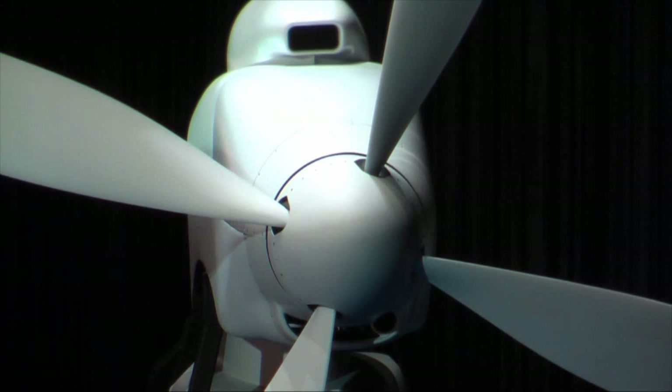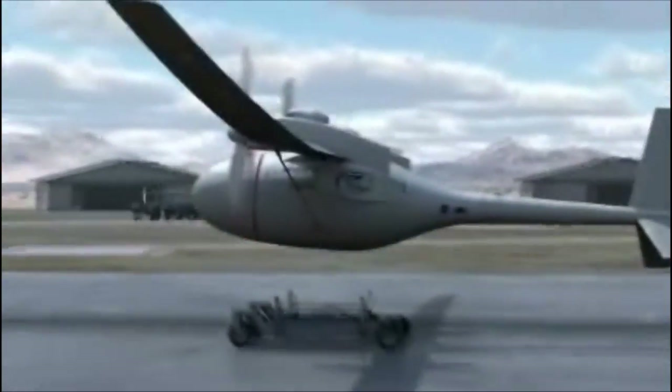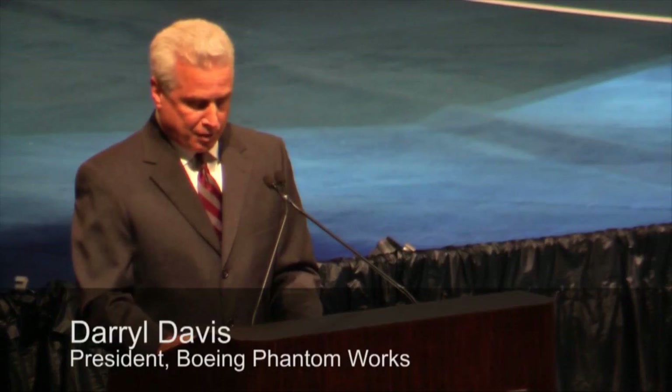Phantom Eye, another Boeing-funded prototype, was unveiled in St. Louis. The hydrogen-powered demonstrator is designed to stay aloft at 65,000 feet for up to four days, giving warfighters a persistent eye in the sky. We can stay above a battlefield for days on end and serve as a communication pipeline for our soldiers, eliminating the current need to base aircraft in theater and the need for global basing and global supply chain.